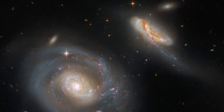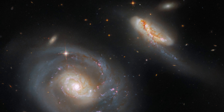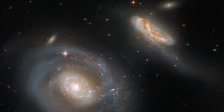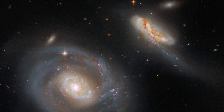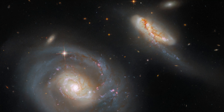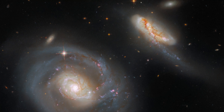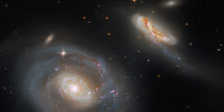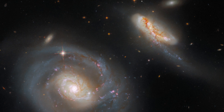This striking image from the NASA-ESA Hubble Space Telescope showcases ARP 298, a stunning pair of interacting galaxies. ARP 298, which comprises the two galaxies NGC 7469 and IC 5283, lies roughly 200 million light-years from Earth in the constellation Pegasus.